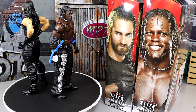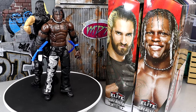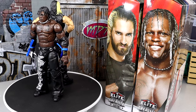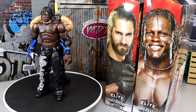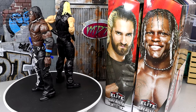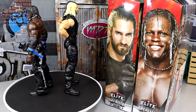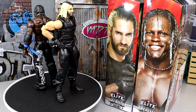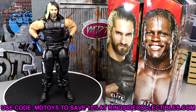That wraps up the WWE Elite Greatest Hits Series 3 Seth Rollins and R-Truth figures. I don't hate them at all. R-Truth I like a lot — he's very toyetic with all his armbands, elbow pads, necklace, gloves, and shirt. Seth Rollins suffers from the Shield leg mold that never poses well, the pale skin tone, and I just don't see the point of this particular figure. If you want these, head to Ringside Collectibles and use promo code MDTOYS to save 10%.